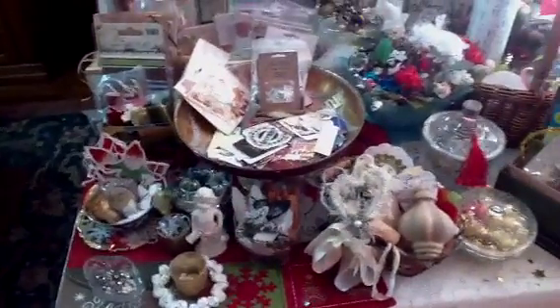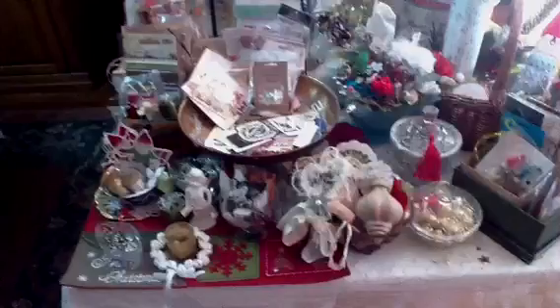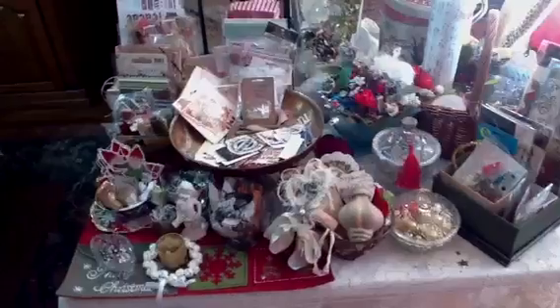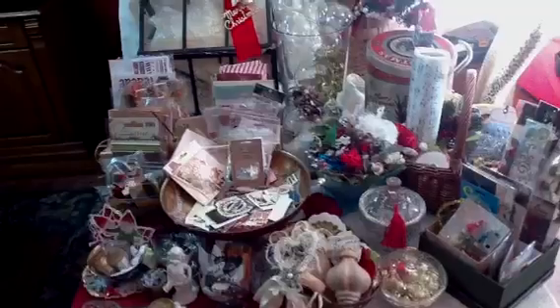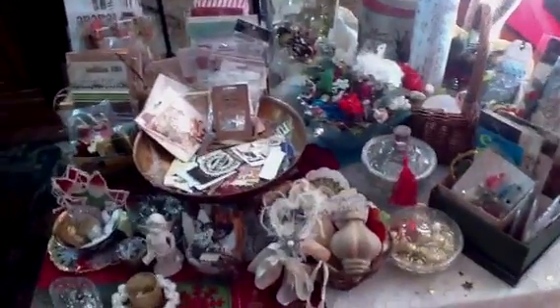Hi everyone, this is Zephy. I'm here today to show you my Christmas stuff. I know it's a bit early — it's not even the end of November — but Jill Norwood has a challenge going on called Curate Your Christmas and I decided to play along. I'm very glad I did because I'm ready to start my Christmas projects.